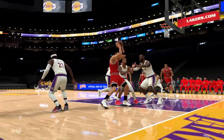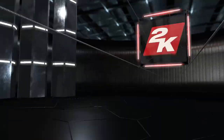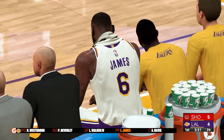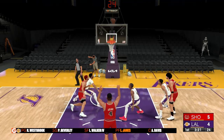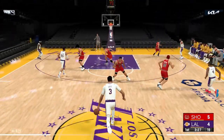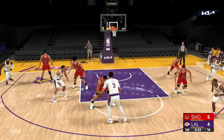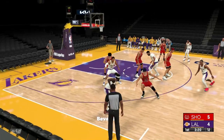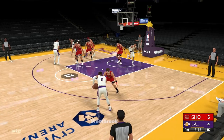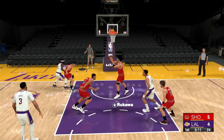A remarkable defensive play. The replay showing once again the tenacity on that end. That kind of rejection early on energizes your squad. The coaching staff just loves this kind of hustle. Over the years, no team in the NBA has had more star power than the Lakers. They always have at least one future Hall of Famer on the roster. Beverly outside. Back to Davis. Westbrook outside. Pass to Walker. From outside the arc. No luck on that one.